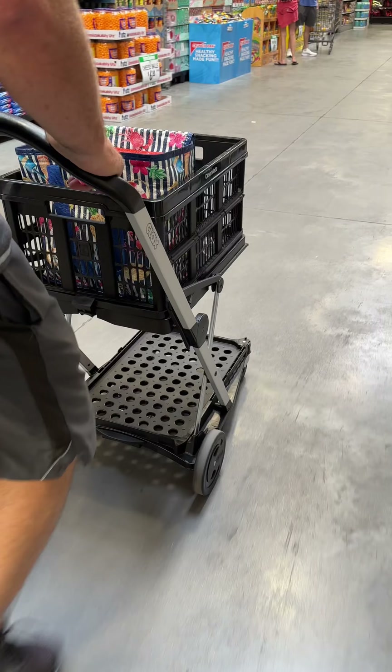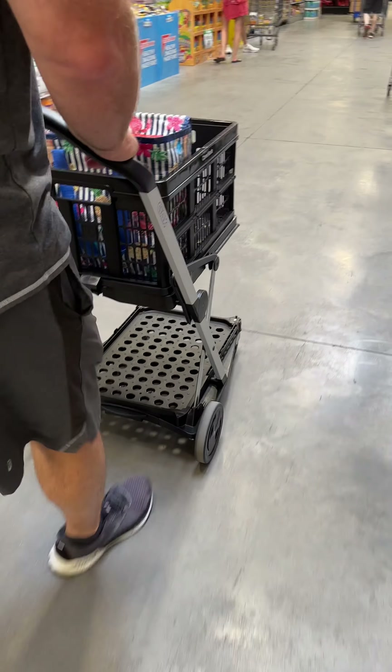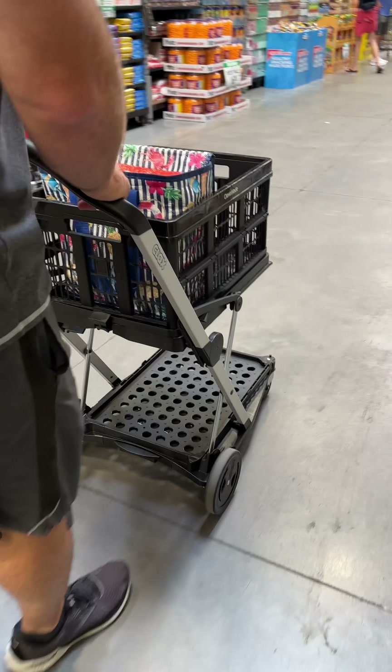This shopping cart is a total game changer. We absolutely love taking it to and from the store — it's super convenient to put all of your items in the crates and then remove the crates only. It's clean, it's convenient, and everybody wants to know where they can buy one.